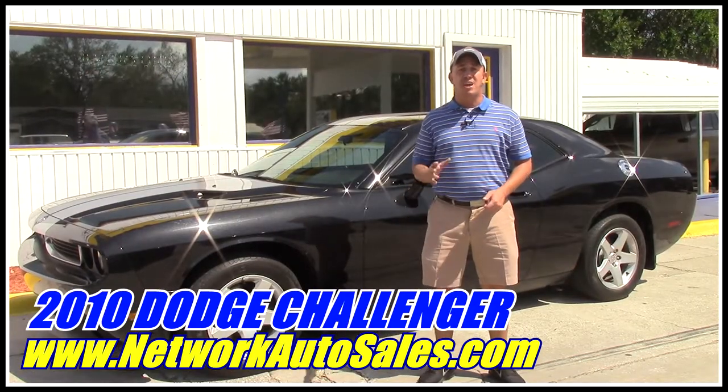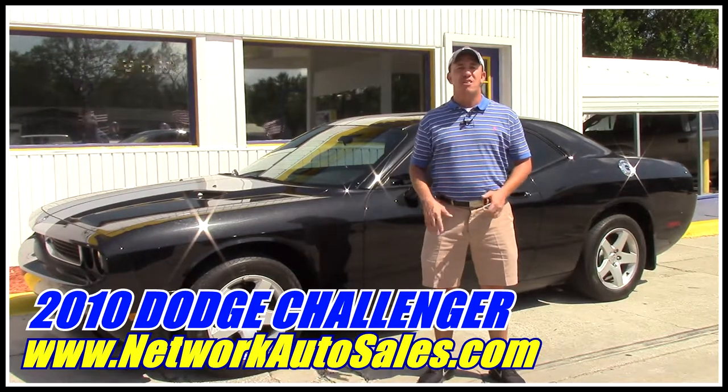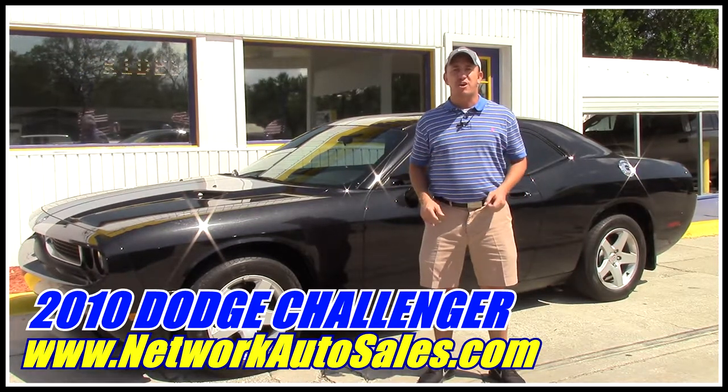Hey guys, my name is Chad with Network Auto Sales and I've got an awesome car I want to show you. This one's a 2010 Dodge Challenger. The thing is super, super clean, super sporty car. Come check it out.